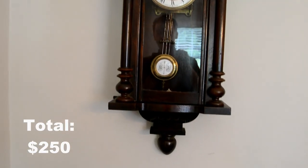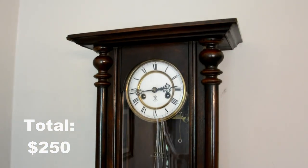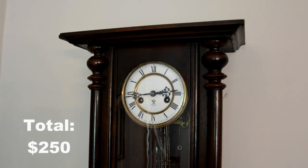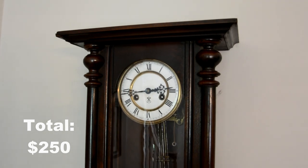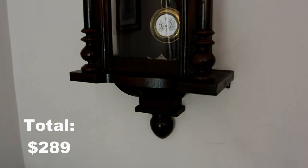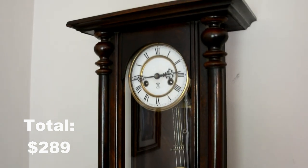This is the Gustav Becker wall clock. This was made in the 1890s and I bought this at a flea market for $39. That's really cheap for a very well-known brand.